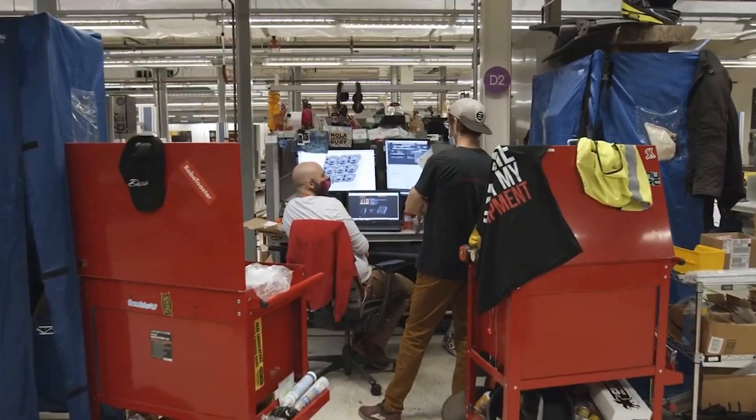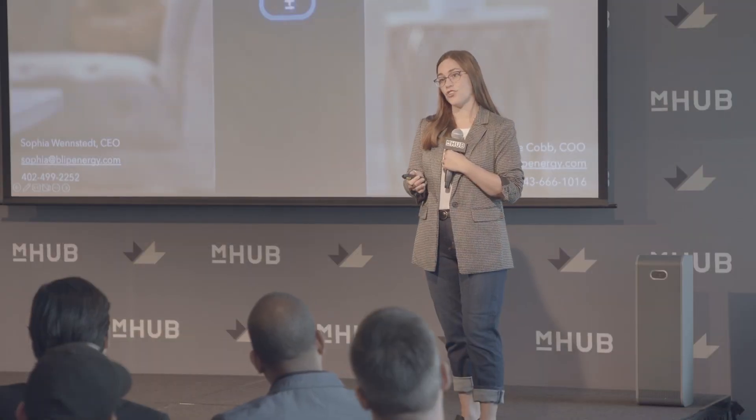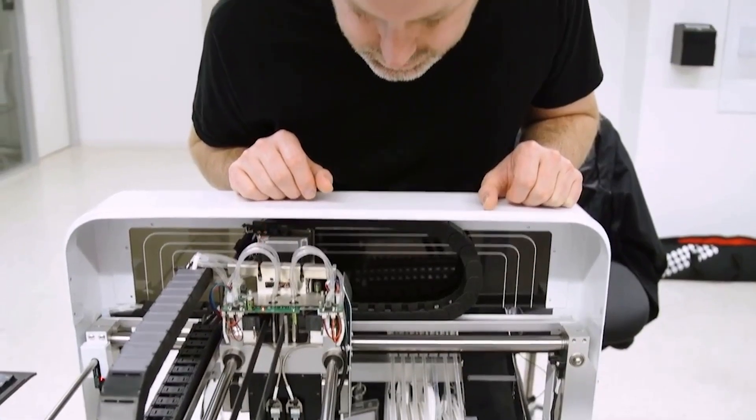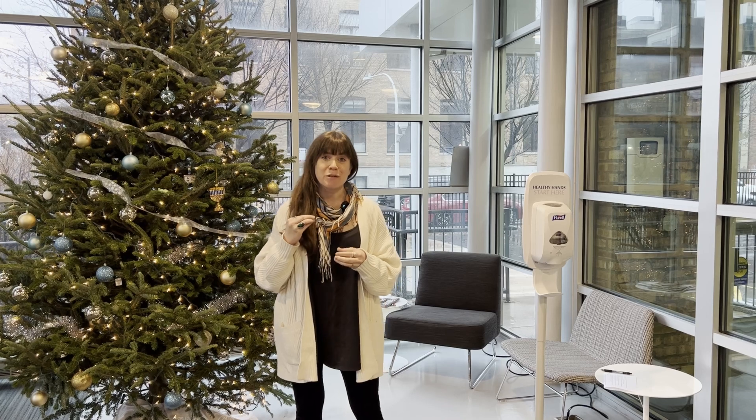mHUB helps early-stage startups commercialize physical product technologies, and we do this in a number of ways — either through accelerator programs, other cohort-based programs, or through membership, which is a more self-paced journey with access to industry partners and funding opportunities. The shop is where all of the startups prototype, whether working on rapid prototyping or running their first batch of product for a pilot or an initial customer.